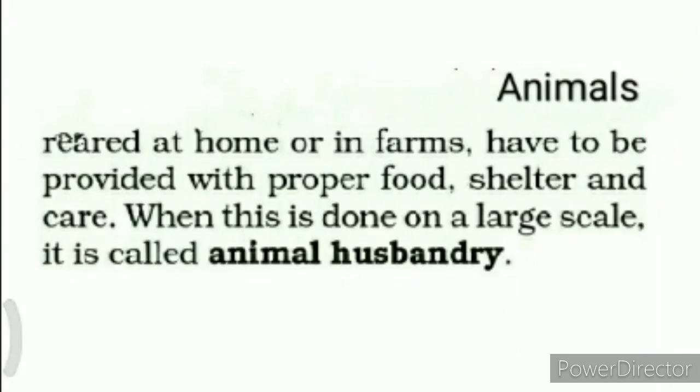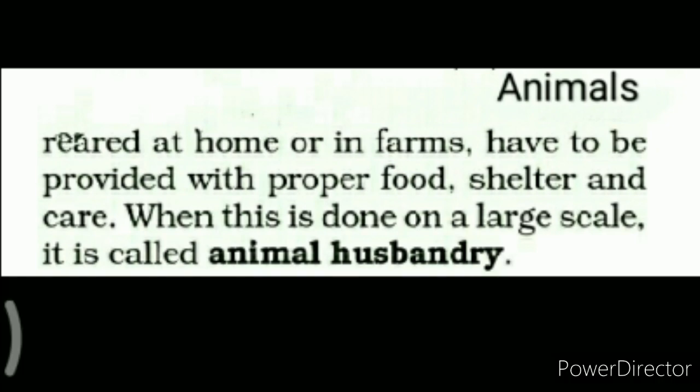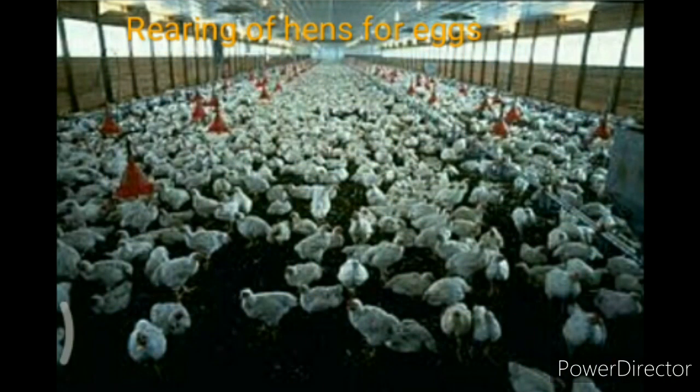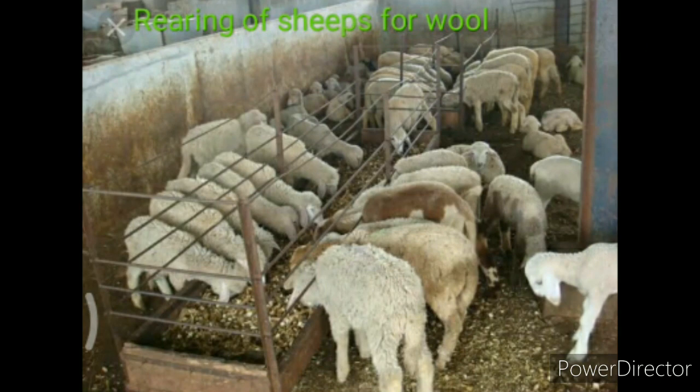Bacchon, jab hum kisi pashu ya janvar ko bade paimane par paaltey poste hain, unhe khana dete hain, rehne ke liye ghar dete hain, aur unki poori dekh bhal karte hain, taaki unse baad mein koi faayda liya ja sake, toh isse animal husbandry kaha jaata hai. Jaisa ki aap is picture mein dekh rahe hain, gaayein paali jaati hain taaki unse doodh haasil ho sake. Murgiyan paali jaati hain taaki unse ande haasil ho sakein. Aur bhedein paali jaati hain taaki unse oon haasil ho sake.